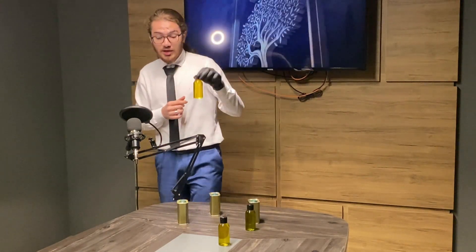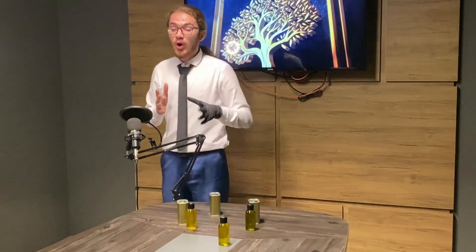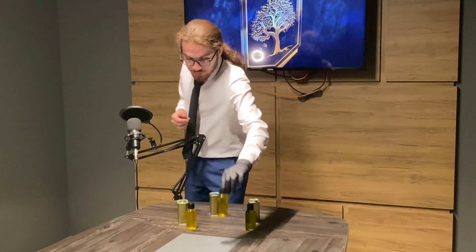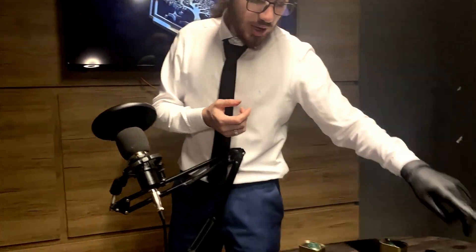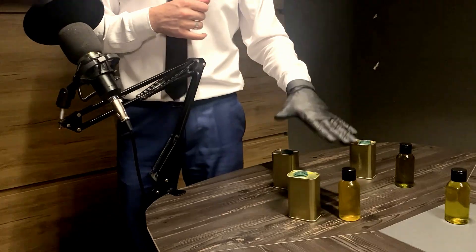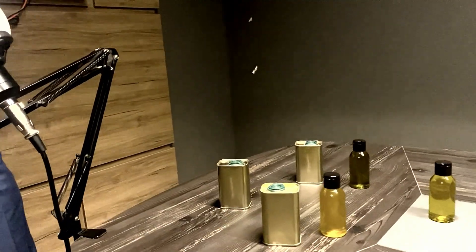If you take olive oil and let it sit for a year, for example, it will look like this. As you can see, this one was made two years ago and this one is brand new, made this year.